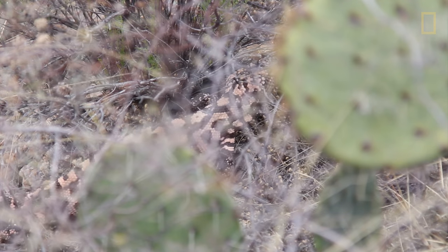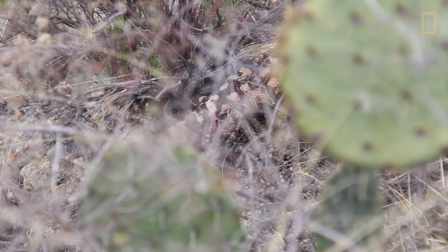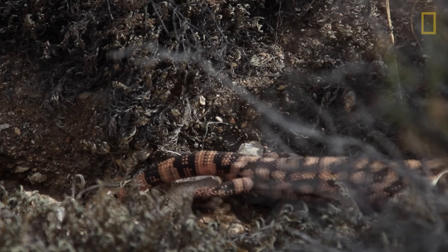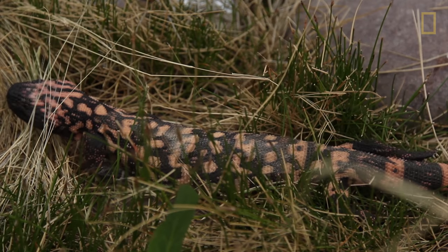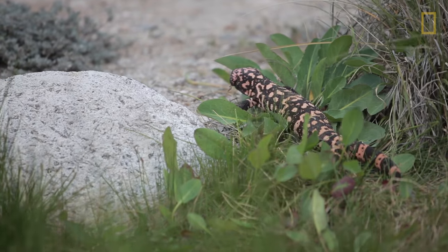The Gila monster has the distinction of being one of only two potentially dangerously venomous lizards in the world. This is a really cool lizard that people can really relate to. It's a symbol of the Southwest and it's something that we care about deeply. The Gila monsters are a pretty mysterious animal — you don't see them. They spend a lot of their time underground. But I think everybody remembers the first time they ever saw one. They're large, they're colorful, they don't look like other lizards.